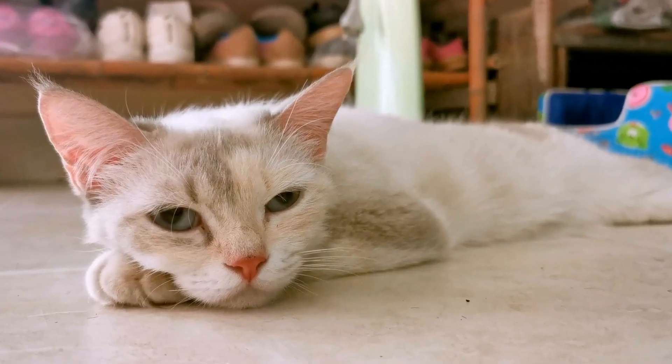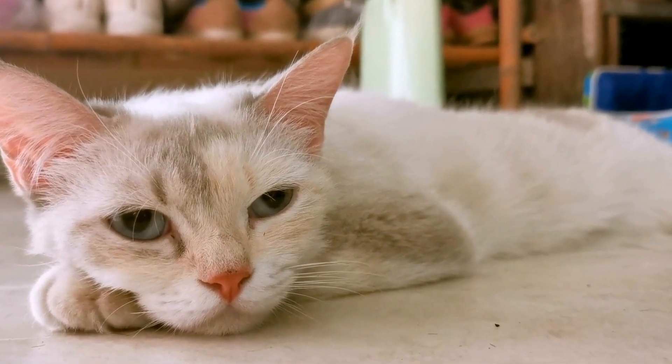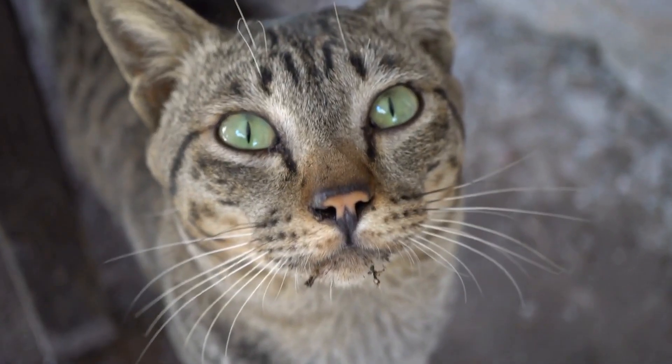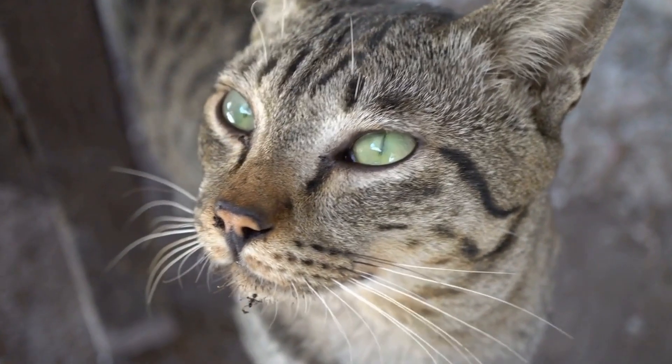This one-on-one attention strengthens your bond and ensures your cat feels loved and secure. In conclusion, cat enrichment is vital for keeping your kitty happy and content. The above-mentioned ideas are just a starting point for providing your cat with mental and physical stimulation.